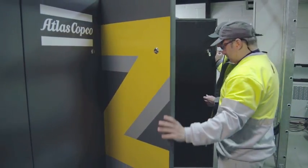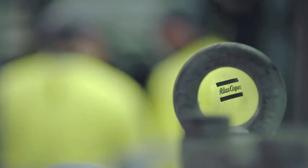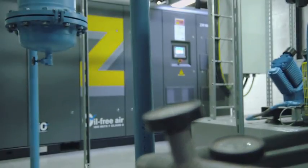The new compressor we installed is a ZR160 VSD full feature. The Z in the name denotes oil-free compressors. This is the ZR model, which means it's water-cooled. So this is an oil-free, water-cooled screw compressor. VSD stands for variable speed drive and FF for full feature, meaning the compressor comes with a built-in absorption dryer.